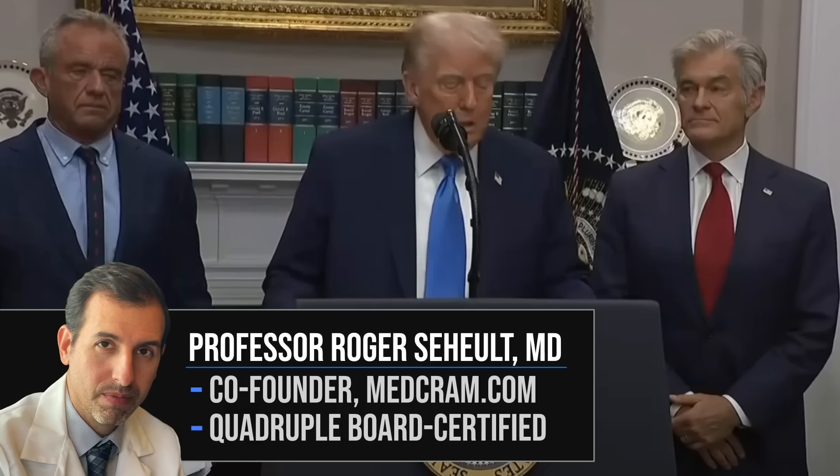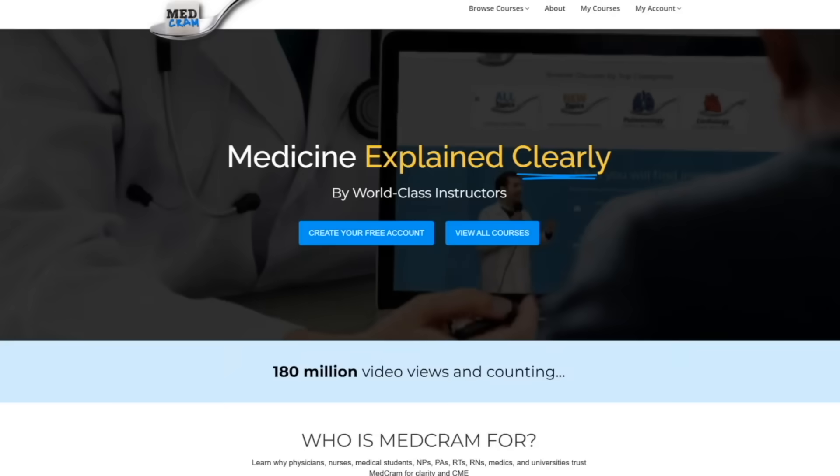Welcome to another MedCram video. Today we're going to be talking about the recent announcement from the White House that Tylenol use in pregnancy may be contributing to autism rates. This is Dr. Roger Schwelt, a board-certified internal medicine physician, also board-certified in pulmonary disease, critical care medicine, and sleep medicine, and founder of MedCram.com, where we have medical education videos for healthcare providers.